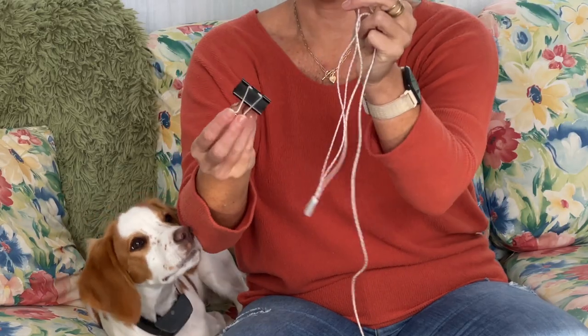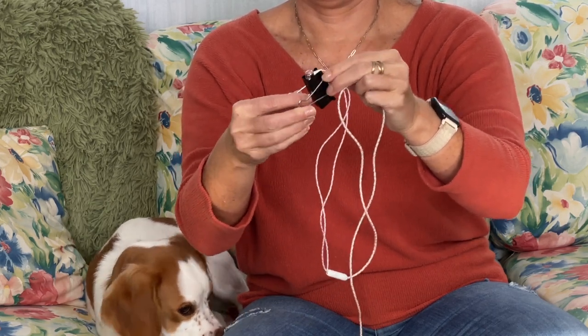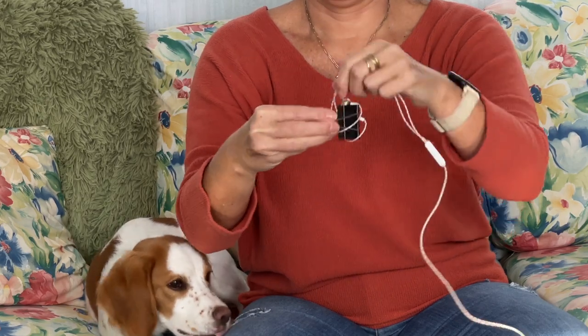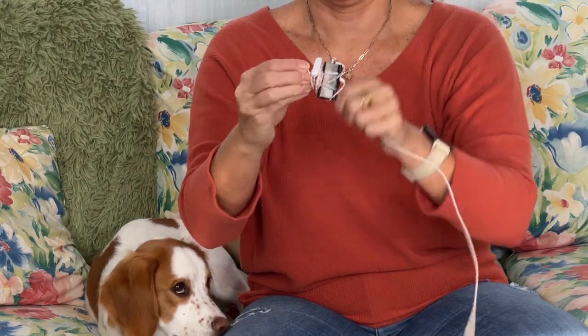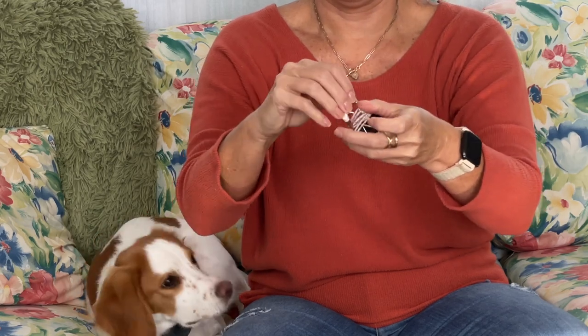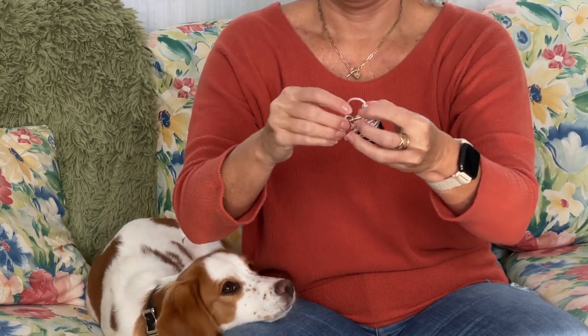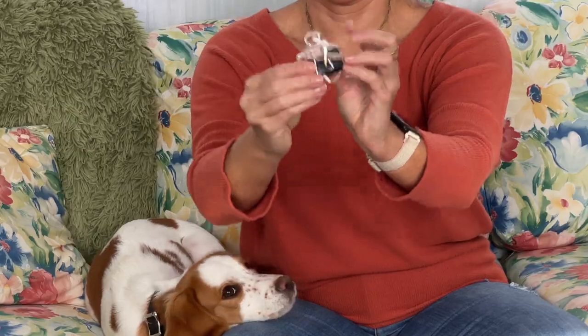Next, we're using that binder clip again — this time to store wired headphones. There are a couple of reasons to bring wired headphones on the plane. Many airlines still use the entertainment system in the seatback in front of you, and you'll need wired headphones to take advantage of it. You definitely don't want to use the airline's headphones. Also, the batteries can die on your Bluetooth headphones and those little earbuds are really easy to lose, so it's nice to have a backup pair.